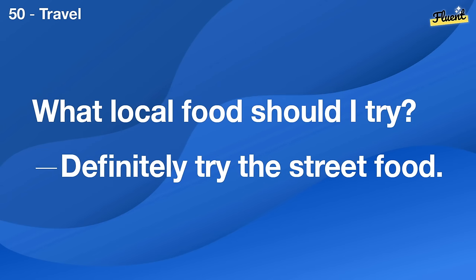How do I prevent muscle soreness? Stretching and proper hydration can help.